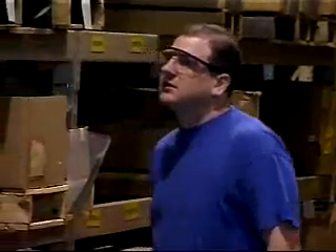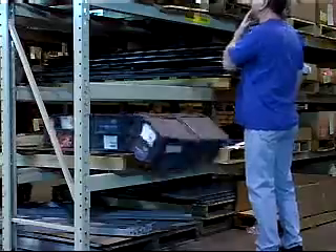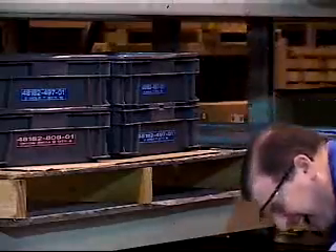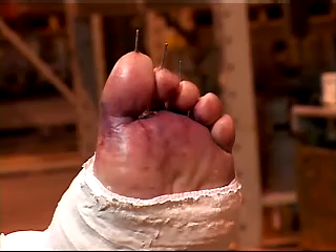Brandon Walker left his safety shoes in his girlfriend's car and decided to wear his basketball shoes instead, thinking they looked similar and nobody would notice. He was at a rack looking for parts when a forklift backed into the other side. He didn't see a pallet of material break loose and fall until it was too late. His foot was crushed, he had pins in his toes, and he was wearing a cast — not knowing when he could return to work.